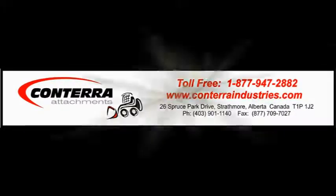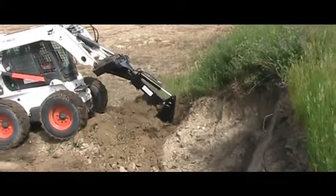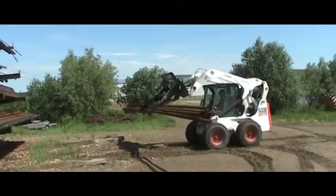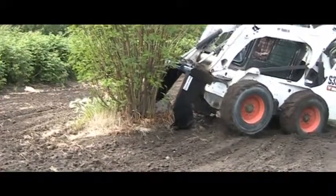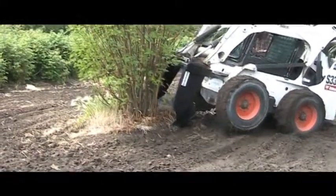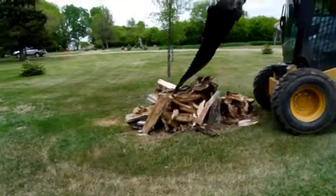Conterra is one of the largest manufacturers and retailers of skid steer and tractor attachments in Canada. Conterra offers hundreds of premium quality attachments for every make and model of skid steer, tractor, and ATV. Check out our huge selection of premium quality attachments at conterraindustries.com. Conterra Industries — we'll hook you up!